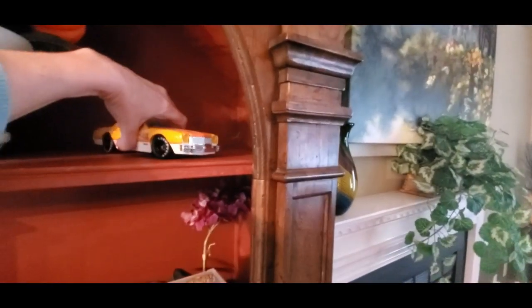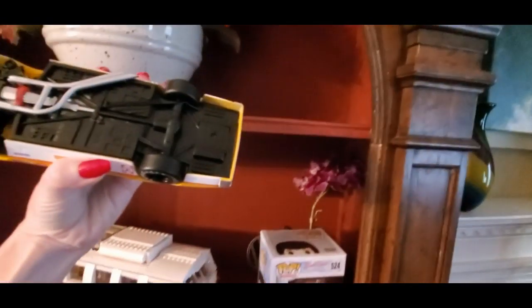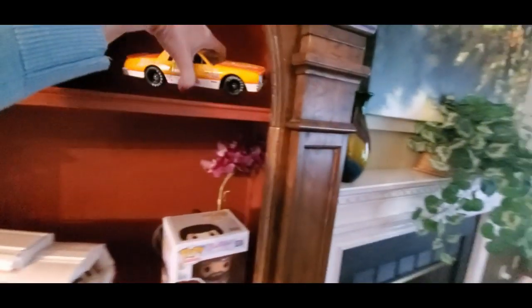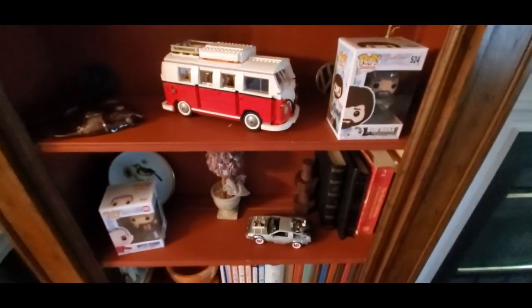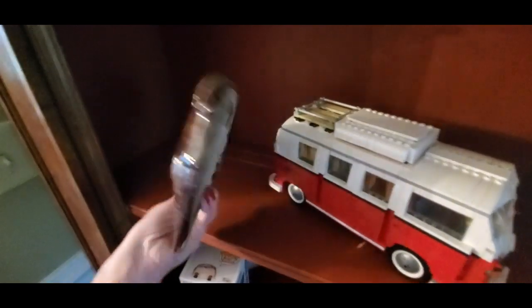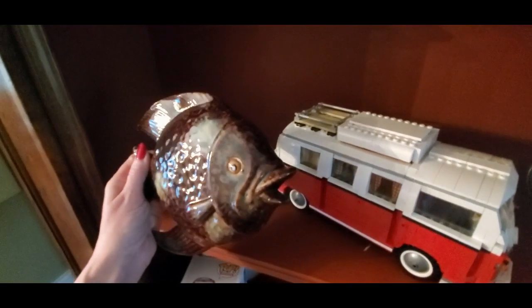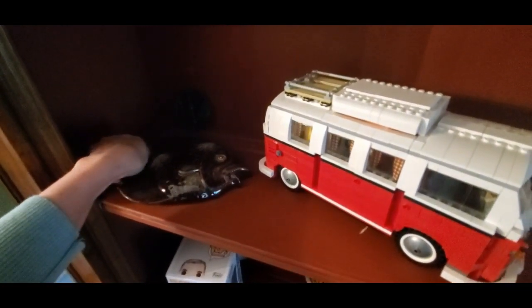I don't know why this is up here — somebody stuck this up here. It's a Holly Farms race car and it's super heavy, and one of the wheels came off. I have no earthly idea why it's up there — I didn't put it up there. Oh, check out this fish — I love this fish! I found this at Goodwill. Isn't it pretty? It's just a little fish that lays flat and it's so shiny. I love the colors — it's beautiful.